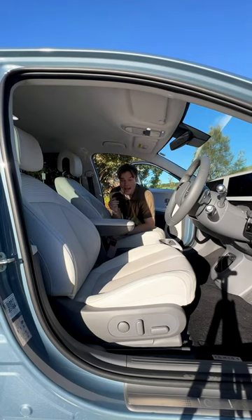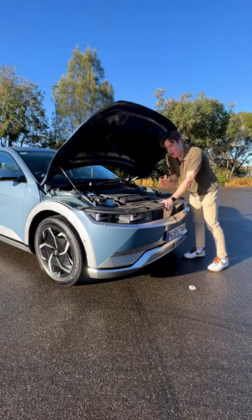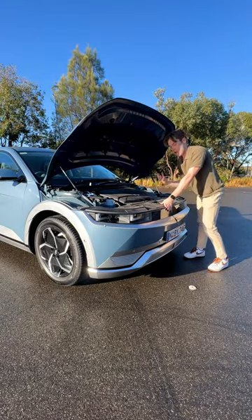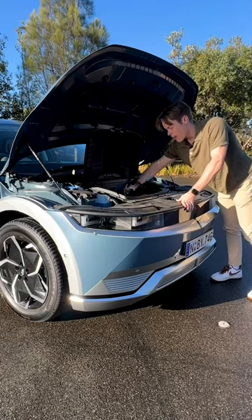Number three, you don't get a sunroof on this base model — you just get a normal roof. Now, since this is the single motor and not the all-wheel drive version of the Ioniq 5, you have a bigger storage area up front to store things like a charging cable.